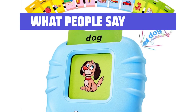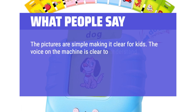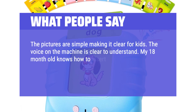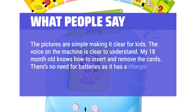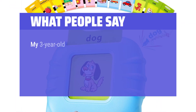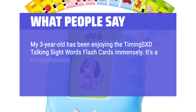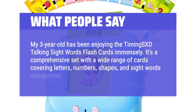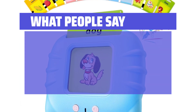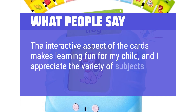What people say: The pictures are simple, making it clear for kids. The voice on the machine is clear to understand. My 18-month-old knows how to insert and remove the cards. There's no need for batteries as it has a charger. My 3-year-old has been enjoying the Talking Sight Words flashcards immensely. It's a comprehensive set with a wide range of cards covering letters, numbers, shapes, and sight words categorized by grade level. The interactive aspect of the cards makes learning fun, and I appreciate the variety of subjects covered.